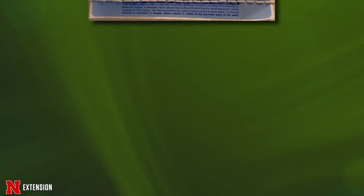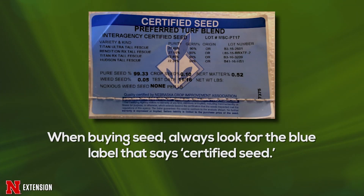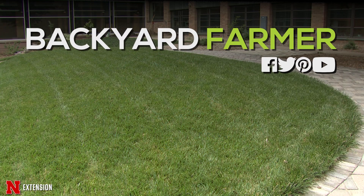Finally, always buy certified seed. If you're going to seed a lawn, make sure that seed has a blue tag on it. You'll probably need to go to a specialty dealer that handles turf and other seeds — they're available throughout Nebraska. Buy blue tag certified seed. All seed has to be tagged, and often it's tagged with a white tag, but you often don't know what you're getting, or it may not state what variety or cultivar it is. So always buy blue tag certified seed.